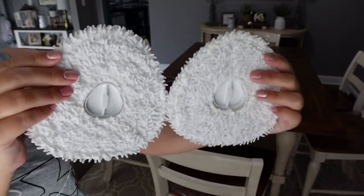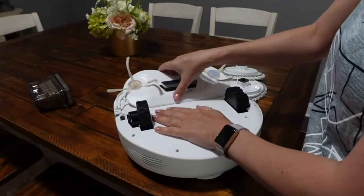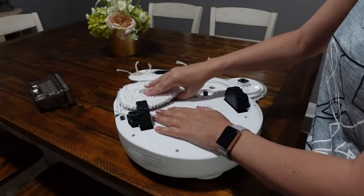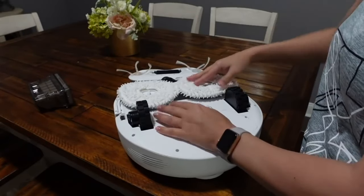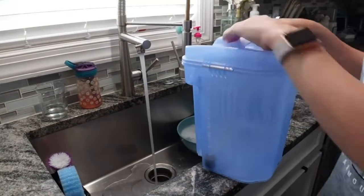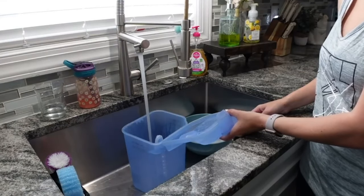But then it mops as well. I'm showing you the mop pads — that's before. It's super easy, you just take that part off, snap the mop pads on, and set it to go and it will mop. It does have a dirty water tank and a clean water tank. You can buy detergent strips from Narwhal to put into your clean water if you want to do more of a deep clean, but I'm just using water today.